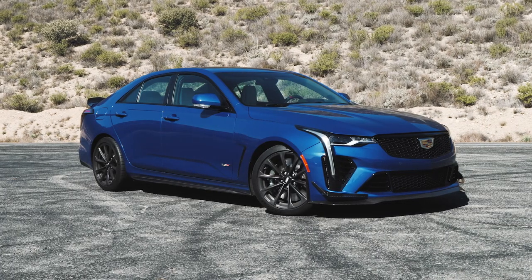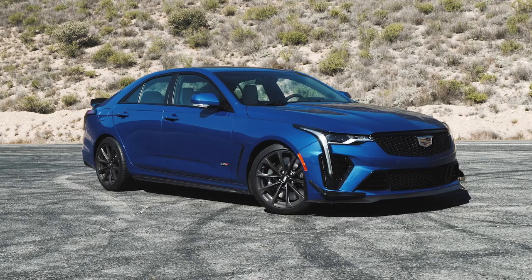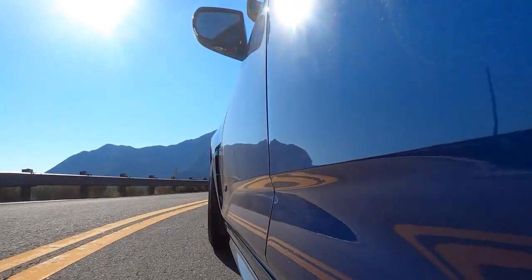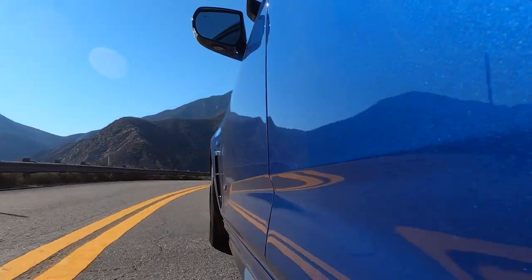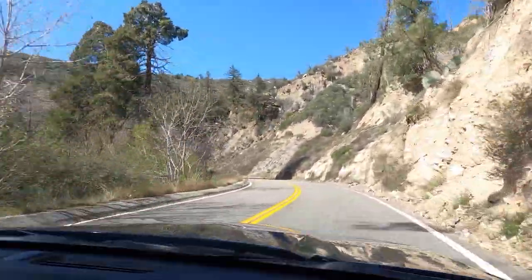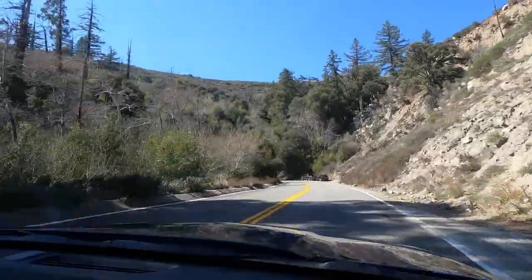472 horsepower is a lot of power in a car this size, and this is smaller than people assume just by looking at it. It's actually in the class of a Mercedes CLA — bad news is the back seat space is effectively non-existent, but good news is it feels like a perfect size for a canyon-carving car. It has magnetic ride control 4.0, the latest iteration of GM's widely appreciated suspension. The dampers do a good job of keeping it neutral and planted in corners — a little stiff, but when you soften it up it's pretty comfortable.